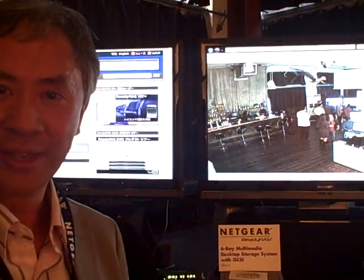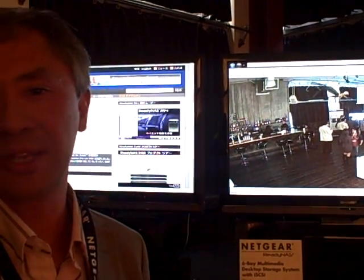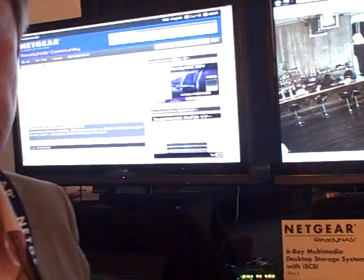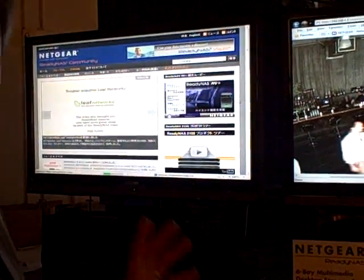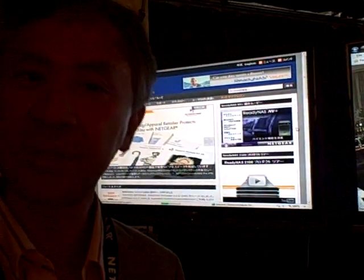We're very excited today to introduce a new level of storage for consumers who really demand the highest set of features to store, share, and protect multimedia content at home. We're looking at the highest end, which is a six-slot, up to 12 terabytes of storage. We call it the Ultra 6. And this not only is packed with storage, it also is three times faster than anything on the market today in the consumer space of network storage.